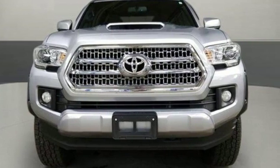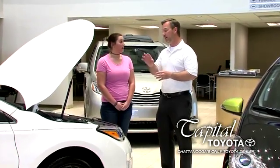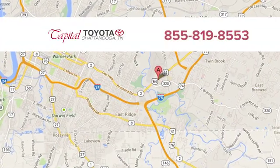Comfortable, convenient quality. Toyota. Experience it for yourself today. Discover top-notch, friendly customer service at Capital Toyota. We're easy to find on Lee Highway in Chattanooga.